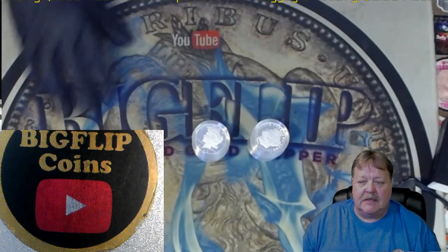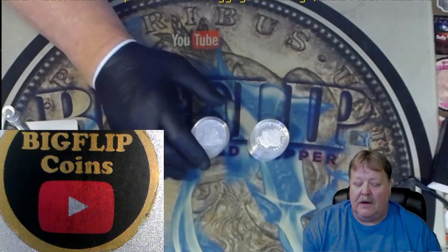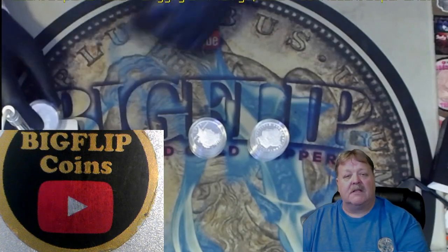Hey guys, Big Flip here. This is in reference to five Morgans and five Peace dollars that are proofs from the US Mint 2023. We're going to look at them, see if we want to keep them, and see if we want to send them back. Thank you for being here — make sure you like and subscribe.